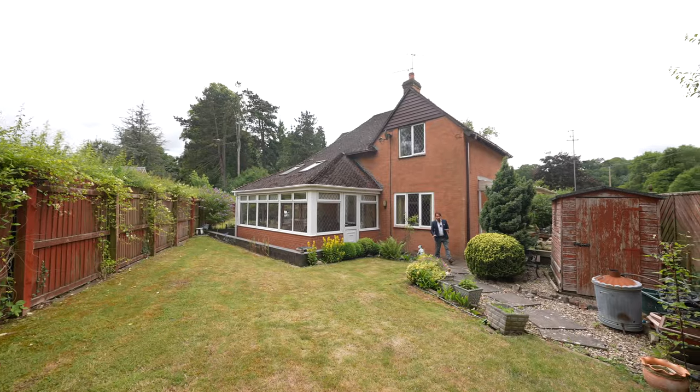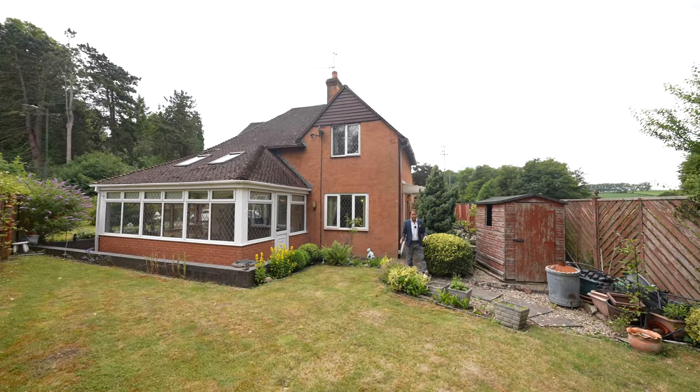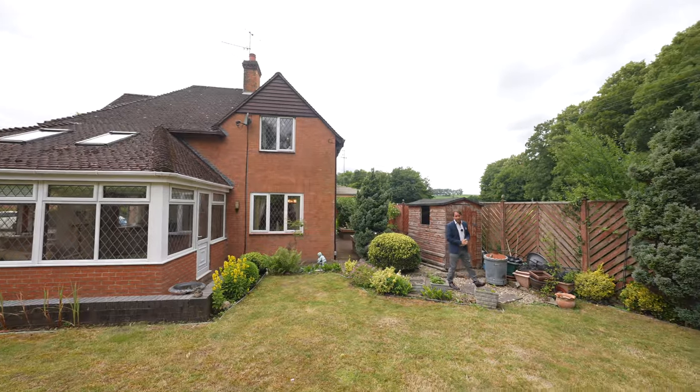So, if Mayfield Lodge looks like your ideal home with its abundance of charm and character and pleasant gardens, give us a call in the office and we'll arrange a viewing for you.